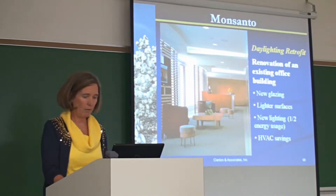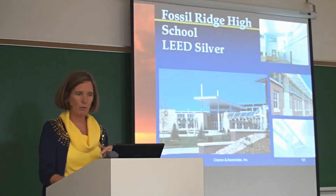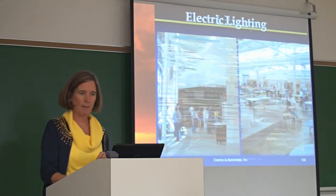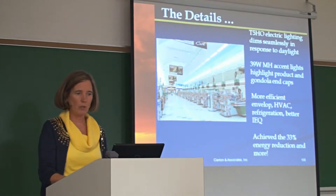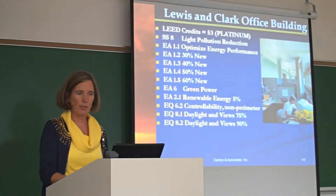I just want to show you, because I know we're about 15 minutes over. One project — this is going to go through pretty quickly. I'm going to go to USGBC Headquarters.